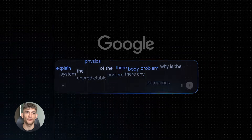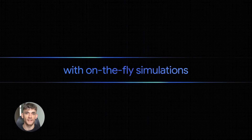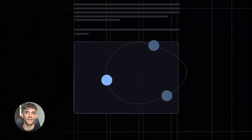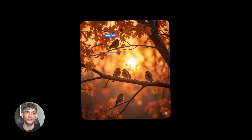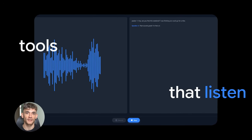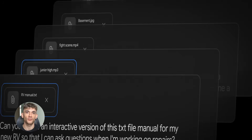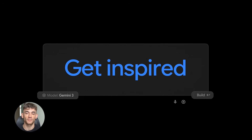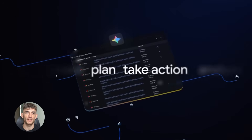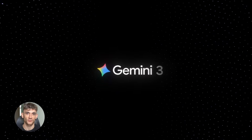So what does this mean for you practically? If you're learning something, Gemini 3 can be your tutor — explaining hard concepts, walking you through problems, creating study guides, building interactive lessons, all tailored to how you learn. If you're building something, it can turn your ideas into reality: sketch something and the AI builds it, describe something and the AI codes it. And if you're planning something — a business, a project, an event — Gemini 3 can think through the steps, consider the risks, build the timeline, create documents, and do the research. This is AI that works with you, not just for you.